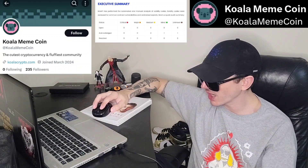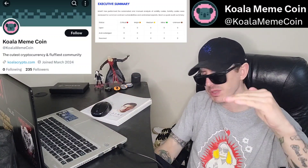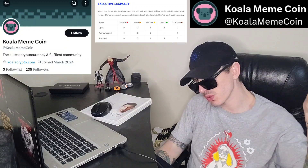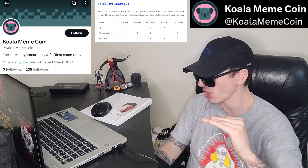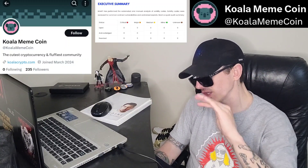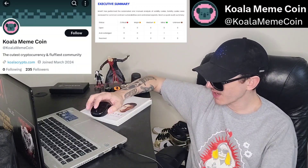Now let's get down to the audit. It says no critical issues, no major issues, two medium issues, one minor issue, and one unknown issue. How audits usually work: the auditor — Interfi Network — will flag open issues. If the dev fixes them they go to resolved. These are in the acknowledged section, meaning the Koala Coin dev has acknowledged two medium issues, one minor issue, and one unknown issue, and has not fixed them. So be aware — there are problems and they have not been fixed.